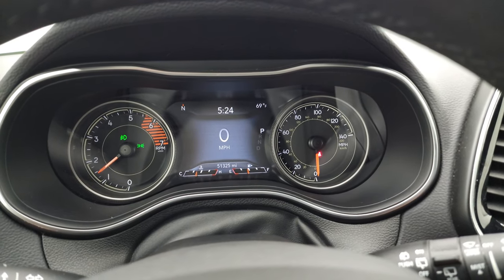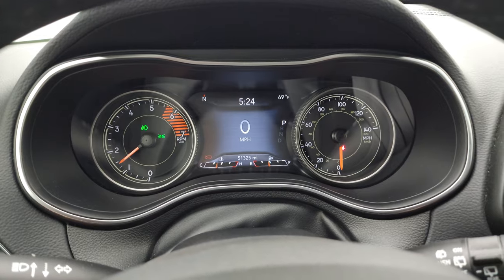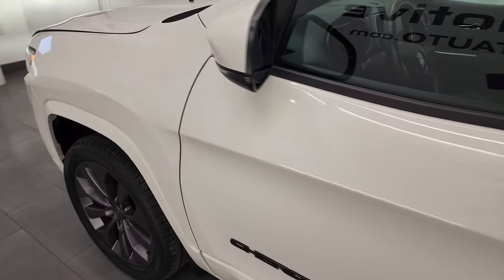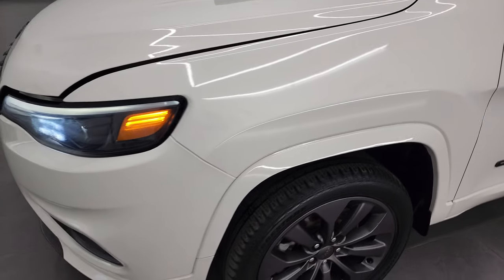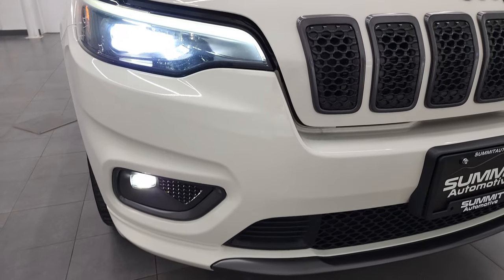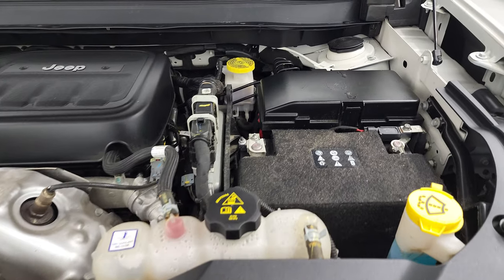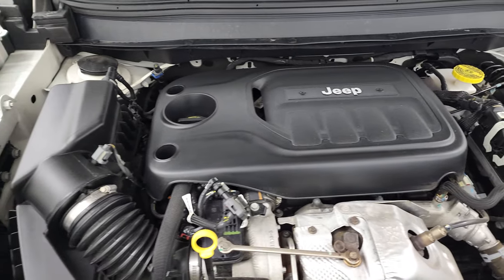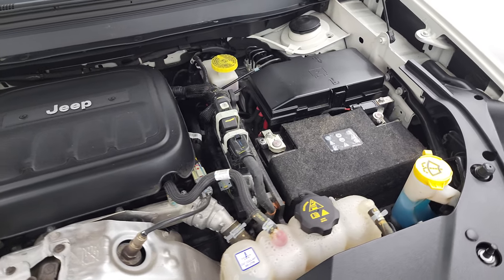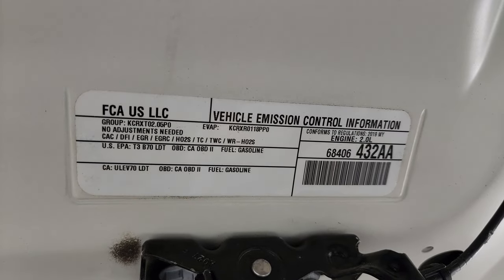We'll start it up and take a look under the hood — we'll also check out those LED lights as promised. It starts right up with no check engine lights or anything like that. Those LED lights are extremely bright. Under the hood, we have the two-liter turbocharged four-cylinder engine producing 270 horsepower. The engine bay is very clean, runs very smooth. Once again, this Jeep has been fully safety inspected by our service shop, has a fresh oil and filter change, all fluids checked and topped off, and this Jeep is 100% ready to go. There is your emission sticker.